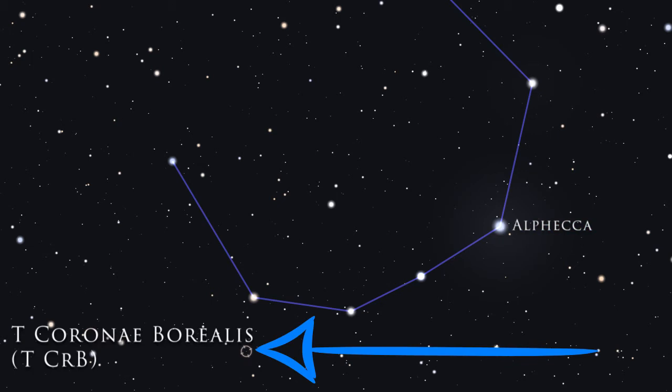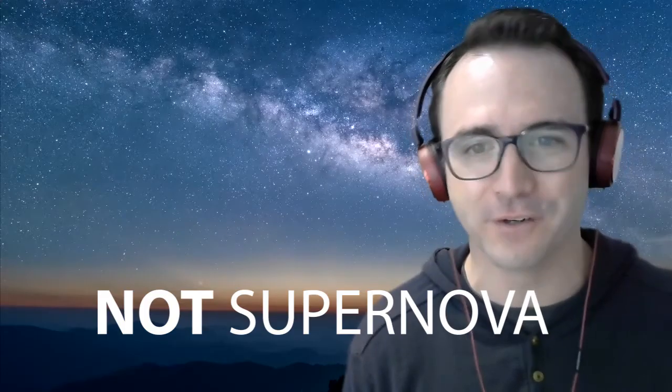Every 80 years or so, for a matter of hours, a star called T Corona Borealis goes nova — not supernova, just regular nova. This is caused by a recurring flare-up of a white dwarf star. This nova is estimated to occur again around 2026, or about six years from now.